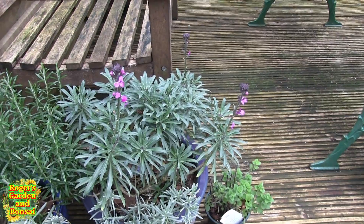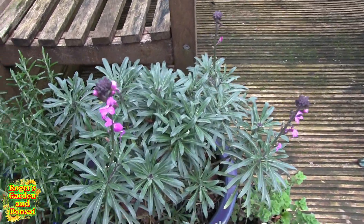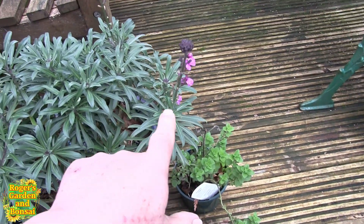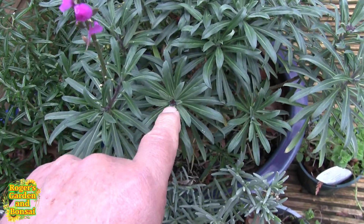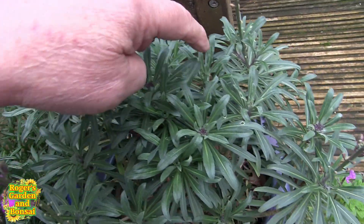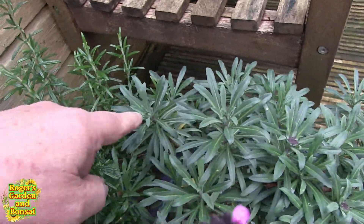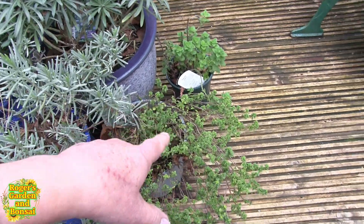Signs of spring now. This little perpetual wallflower doesn't look much at the moment — it's only got a couple of spikes on — but if you look, every crown here is full of buds. It's going to be a mass of flowers down the line.